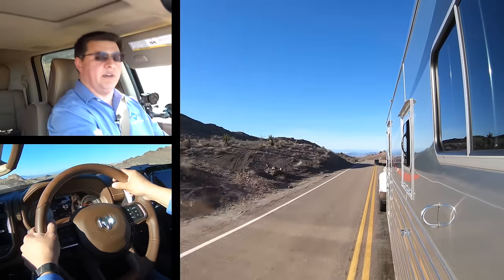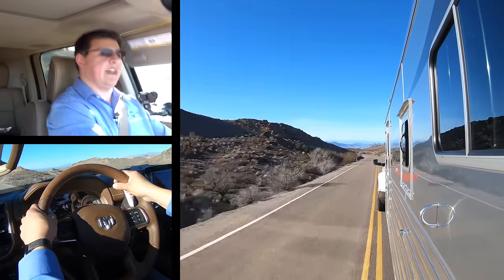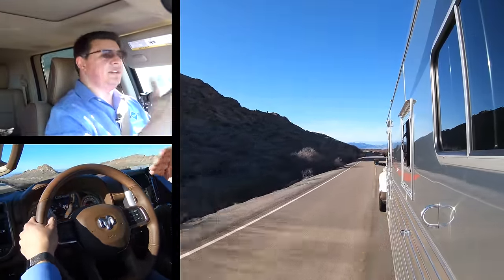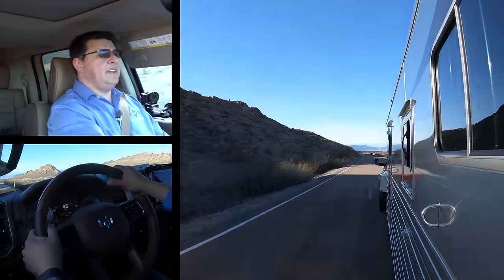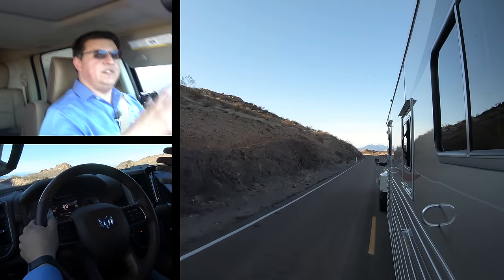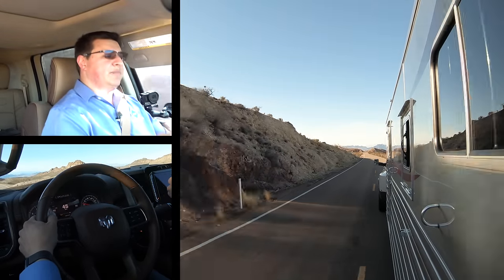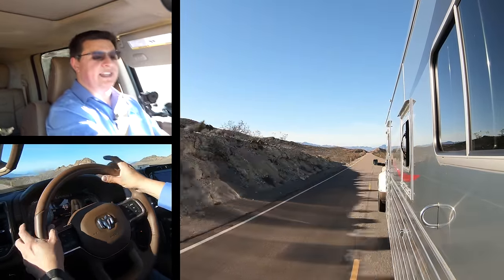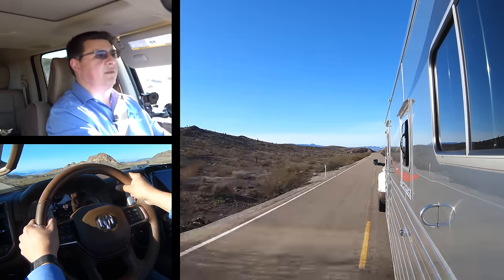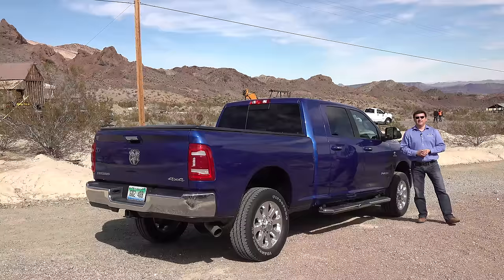Cabin quietness has seen significant improvements in the Ram lineup, not just in the 1500 but now in the 2500 and 3500 as well. The V8 version features an active tuned mass module — essentially an active shake weight — that plays out a noise-canceling vibration counteracting the V8's vibrations in the frame so they never reach the cabin. On top of that, there's an active noise-canceling system in all versions of the 2500 and 3500, making this cabin very, very quiet — definitely quieter than most of the competition.